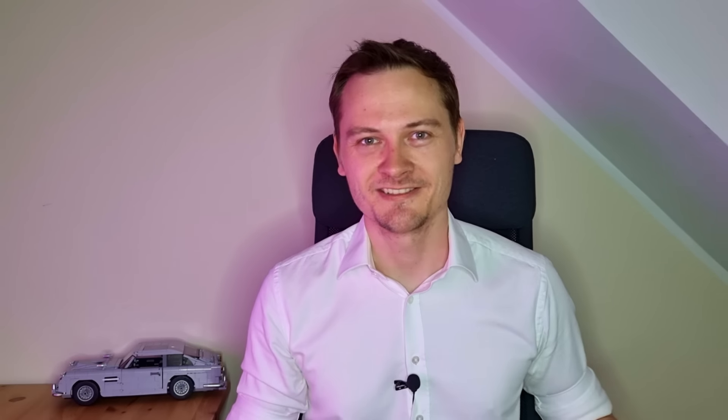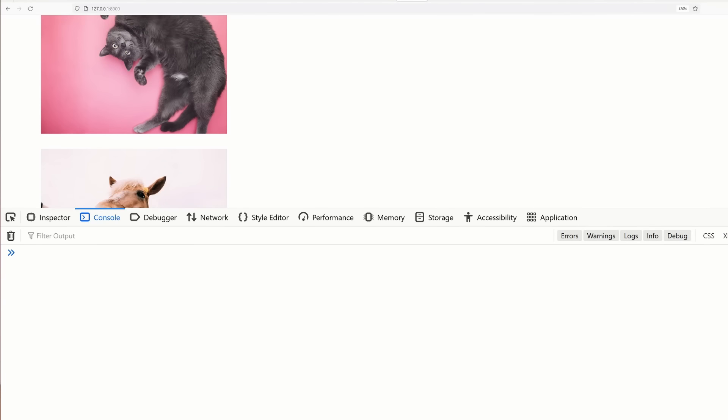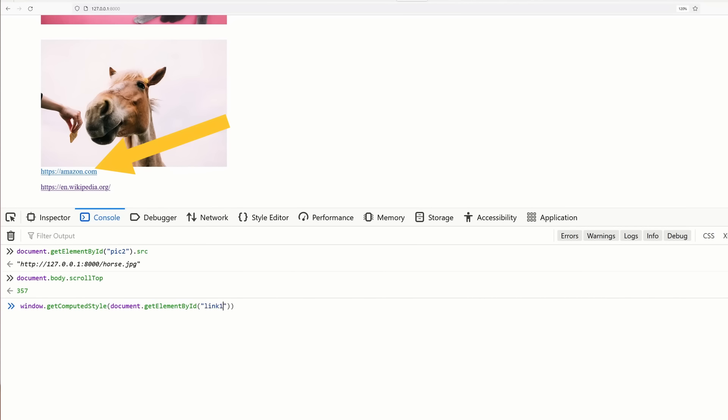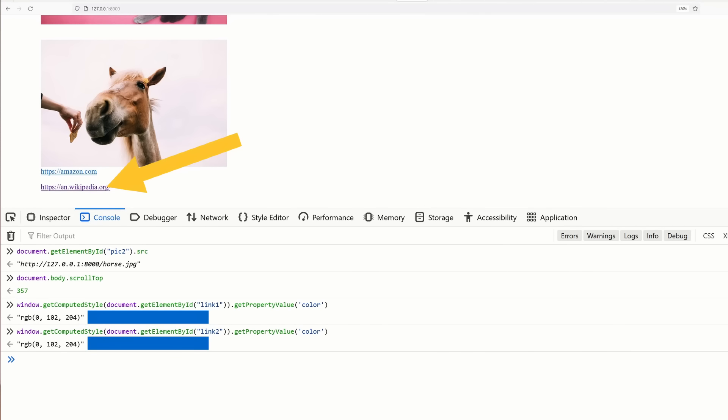To make that decision, JavaScript needs to take that information from somewhere. It is able to probe a lot of properties. For example, using JavaScript, let's ask the browser what is the source of this image. Let's ask how many pixels did I already scroll. Let's see what color is that link — blue. That's correct. And what color is this link? Also blue.